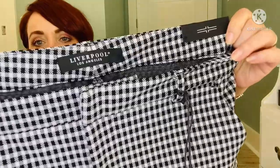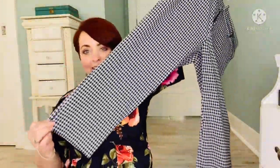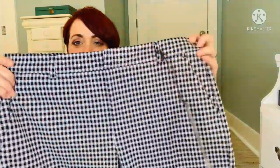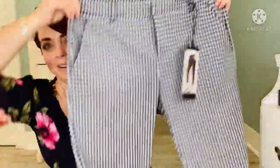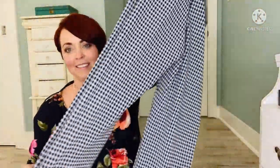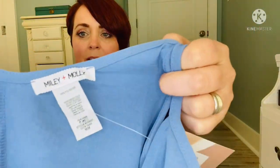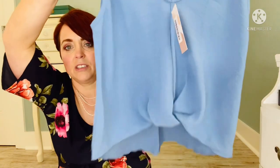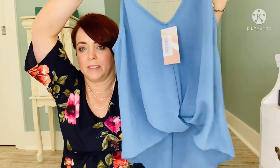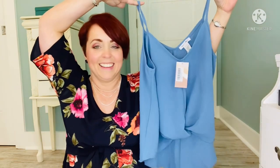Then I have these fun trousers by Liverpool — she sent them to me in a size 10 in this checkered or gingham print style. These are super cute, I love these. I hope they fit. I don't have anything like this in my closet in this black and white pattern. I've got little side pockets and slit pockets in the back. Then the last top is by Miley and Molly in a size medium — it's just this little cami. It also has a twist at the bottom. I'm afraid this might be cropped, and y'all know I don't wear crop tops, so we'll just try it on.